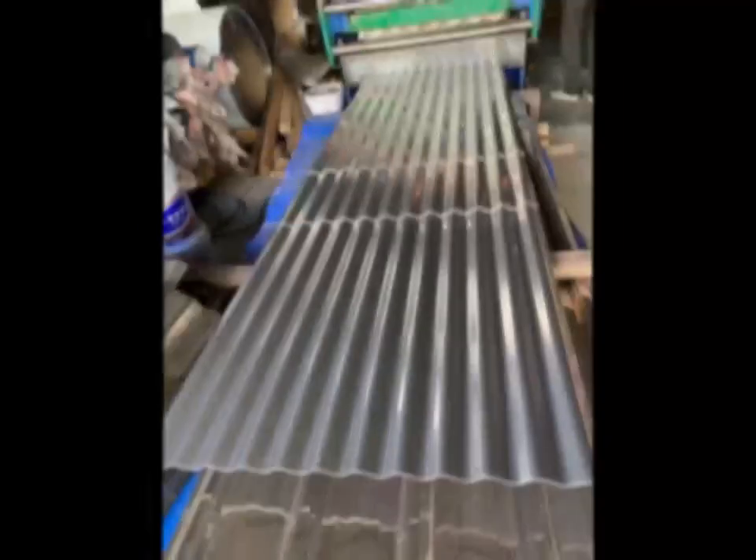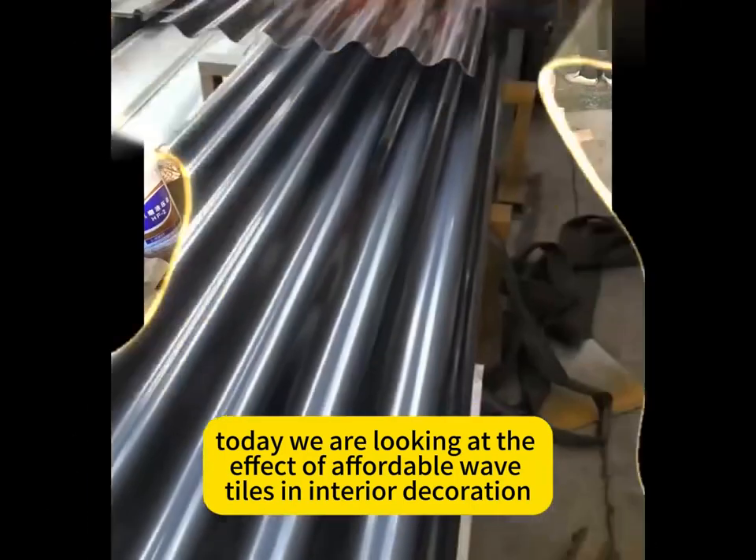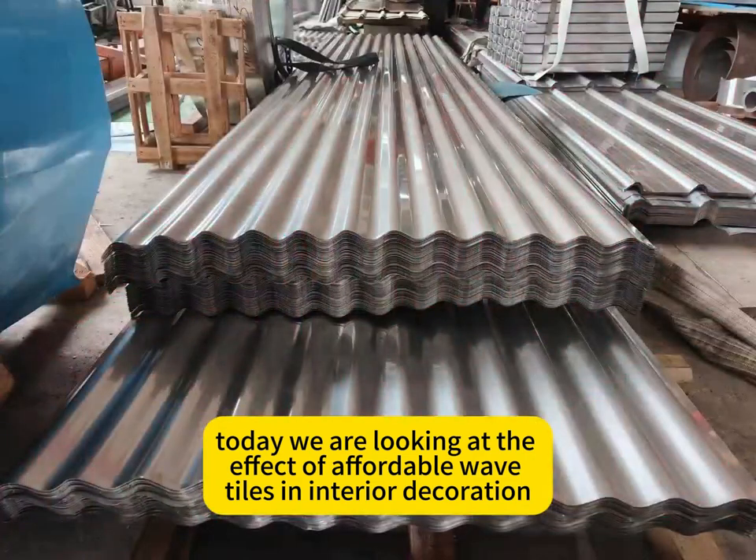Hello everyone! Today we are looking at the effect of affordable wave tiles in interior decoration.